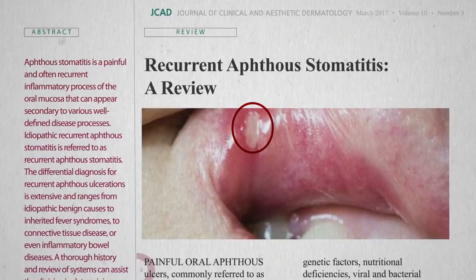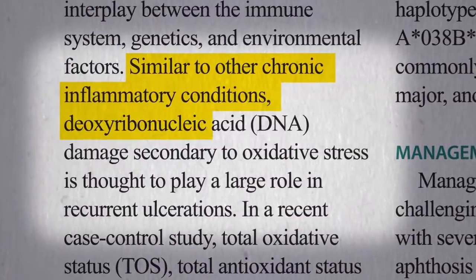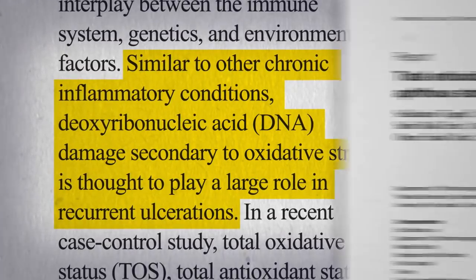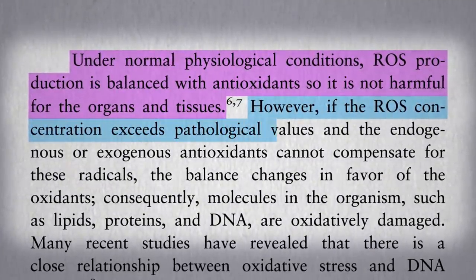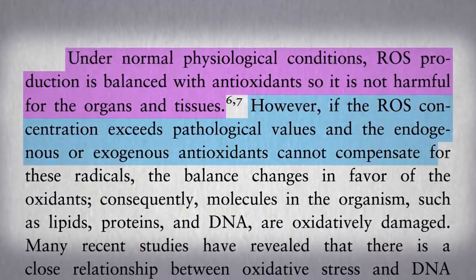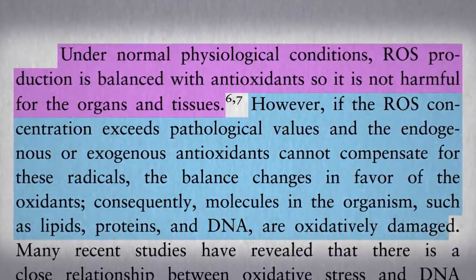Canker sores can be a painful, recurring inflammatory process of the lining of our mouths. Similar to other chronic inflammatory conditions, DNA damage due to oxidative stress free radicals is thought to play a role. Normally, free radical production is balanced with antioxidants. However, if the free radical concentration gets too high and our antioxidant enzymes and the antioxidants we get in our diet cannot adequately compensate, the balance shifts in a pro-oxidant direction, which can lead to oxidative damage within our body.